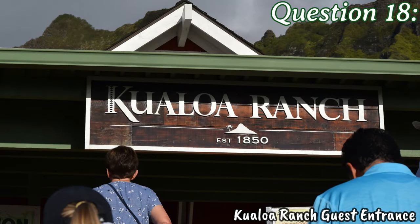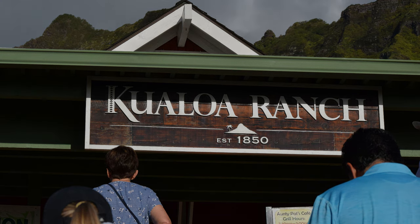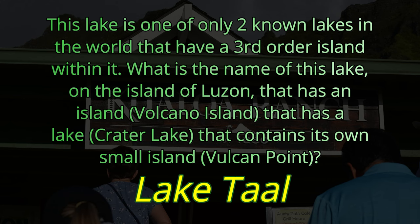Question number eighteen. This lake is one of only two known lakes in the world that have a third-order island within it. What is the name of this lake on the island of Luzon that has an island called Volcano Island, which has a lake called Crater Lake that contains its own small island called Vulcan Point? The lake we're looking for is called Lake Taal.